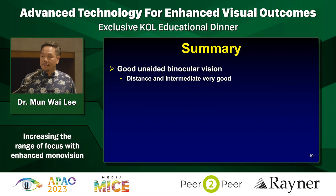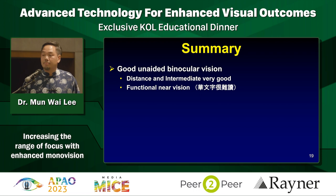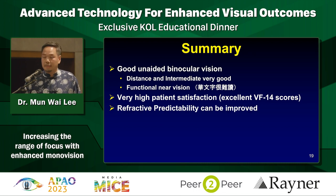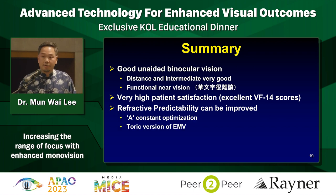To summarize: you get good unaided binocular vision on the whole. Distant and intermediate is pretty decent. Functional near vision - my data is skewed towards Chinese patients who read a lot of Chinese characters, which is challenging for near. Despite that, very good satisfaction scores. Predictability - at least the spherical part - can be improved with A constant optimization. The toric version, which I look forward to using, would really fine-tune and tighten up those results and improve uncorrected vision. Thank you.